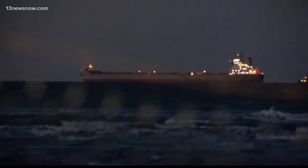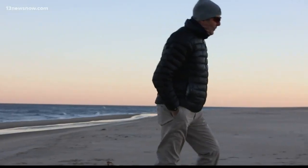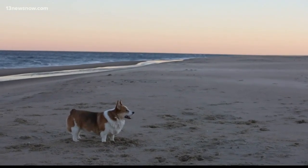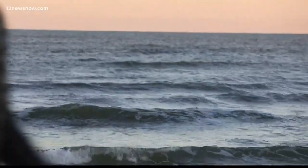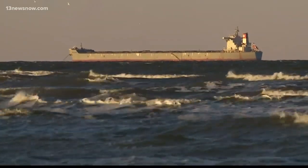The 958-foot long ship remains anchored a mile from shore while the Coast Guard investigates. As for Pataglia, his biggest concern is the environment — possibly the bottom of the boat being sliced open. But the Coast Guard says there is no pollution reported. The nice part about where it is, if there's anything nice at all, is that the ground is sandy. It's not rocky like New England. Reporting in Virginia Beach, Robert Boyd, 13 News Now.